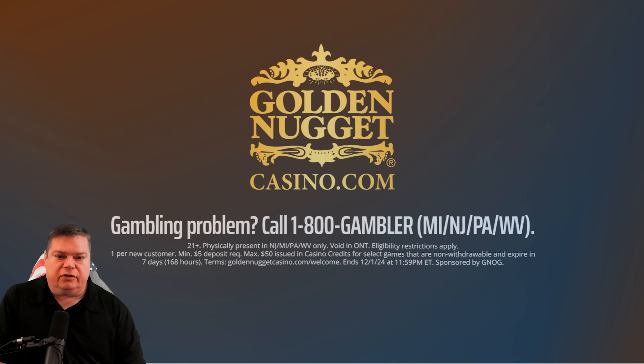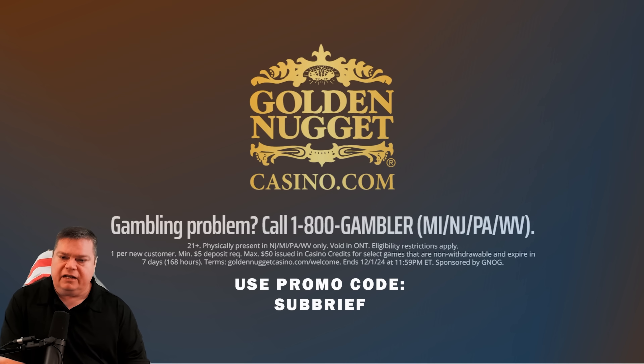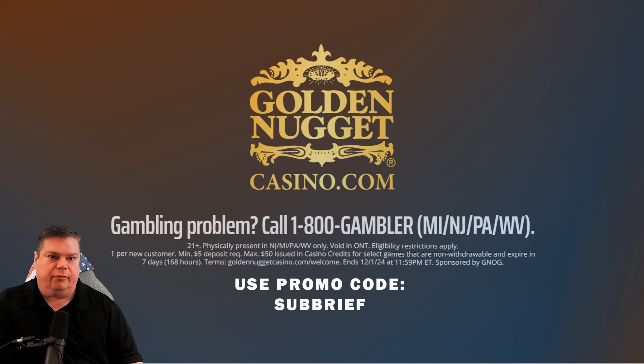Remember to download the Golden Nugget Online Casino app right now, sign up using promo code SUBRIEF, and make any moment golden with Golden Nugget Online Casino.